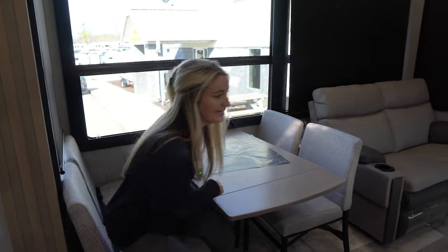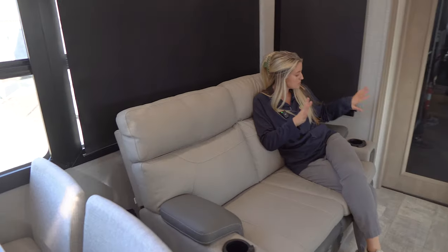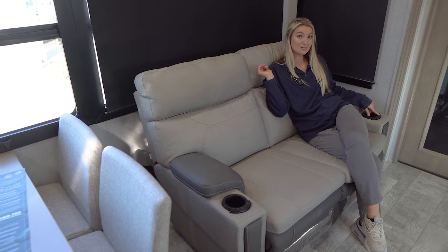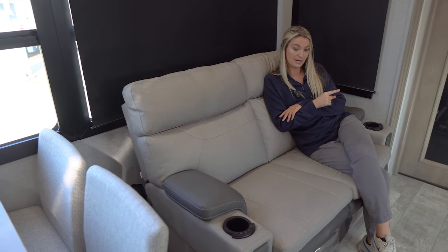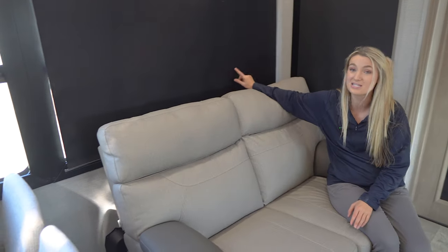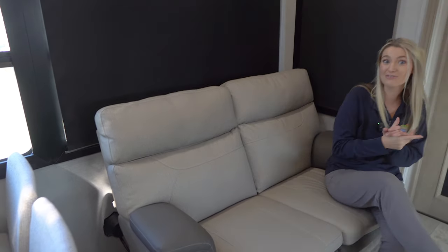Moving over, we have a gorgeous theater seating option — super comfy and a great place to watch the game. You have cup holders on both sides, a light switch, a back massage switch, and a heat setting so you can warm the seats up in cooler months. These do recline as well, and they're made specifically for campers so you don't have to worry about bumping the window behind you.